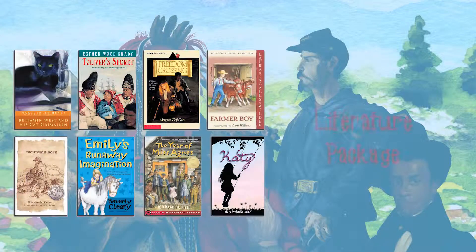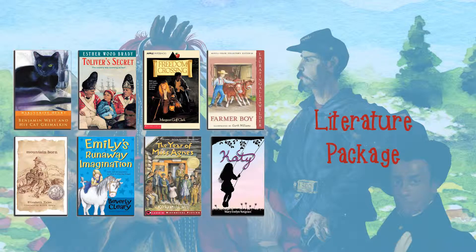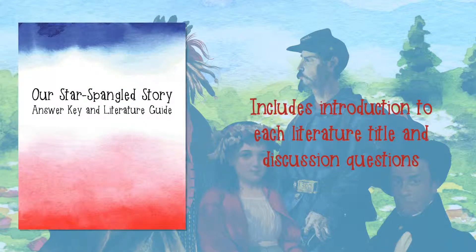We also recommend literature titles for parents or students to read along with the lessons in Our Star-Spangled Story. The Our Star-Spangled Story literature package includes eight titles that give your child a rich perspective on the various time periods they study. The answer key included in the curriculum package includes a brief introduction to each literature title, along with discussion questions and suggested answers.